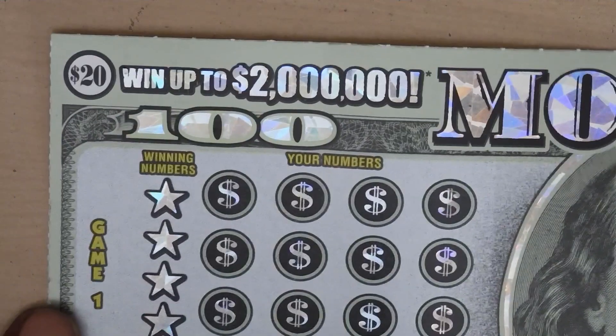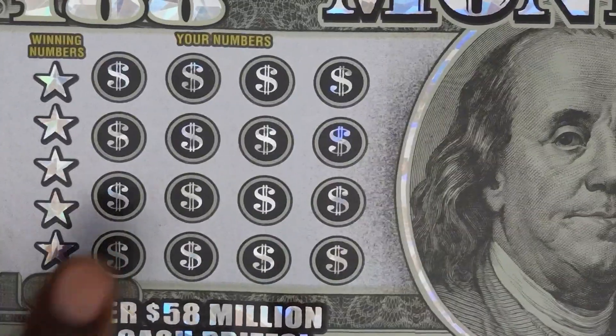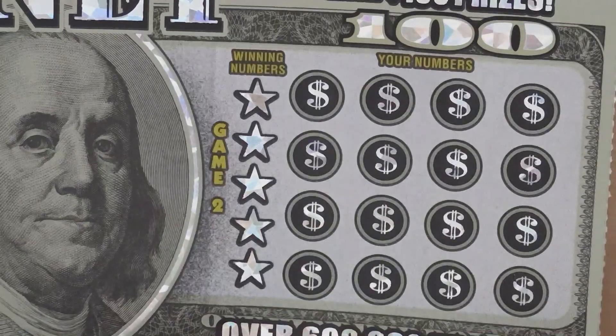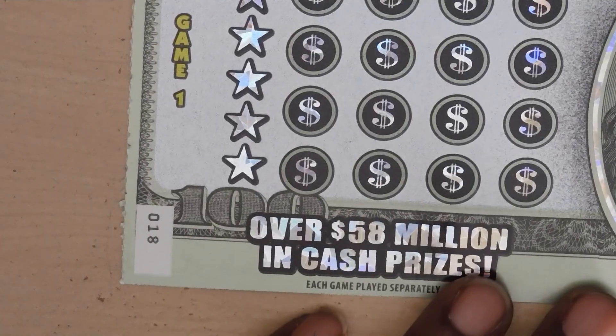Next ticket is the $20 Money Ticket. With this ticket it's a matching numbers game. If you get a 10x or 20x on this side you get to multiply your prize. On the other side, a stack of coins gets you $50, a stack of cash gets you $100, and a gold bar gets you $500. This is ticket number 18.